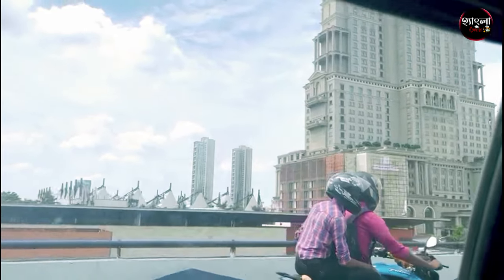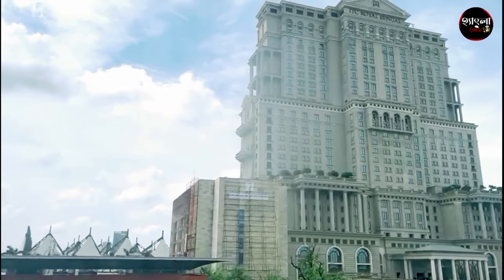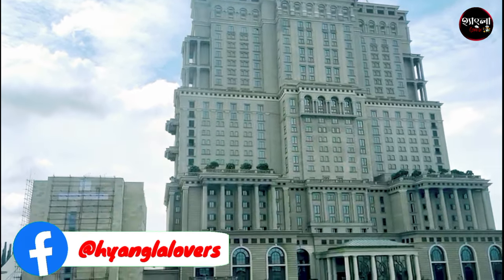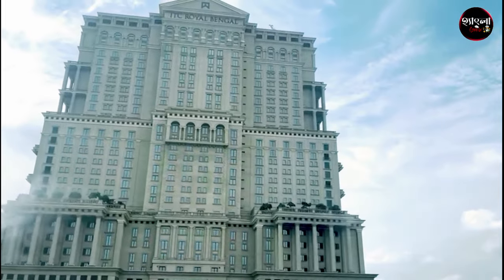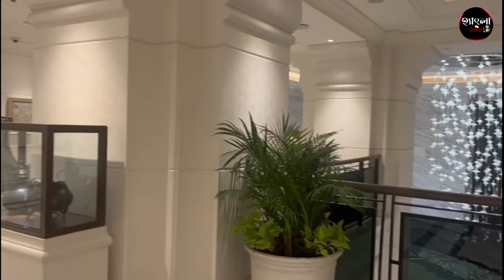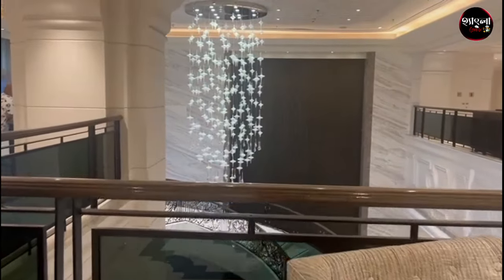Hello friends, I am Pamela, you are Hungla Lovers. Today I am going to show you the 9th block of ITC Royal Bengal. Look, there is a beautiful, beautiful ambience.